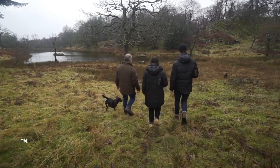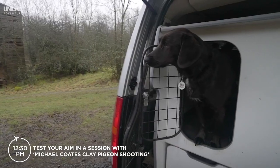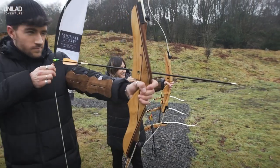Put your aim to the test with Michael Coates clay pigeon shooting. Michael and his dog Lola provide expert tuition in shooting and archery. It's perfect for beginners and expert shooters alike — you'll be a dead shot in no time.